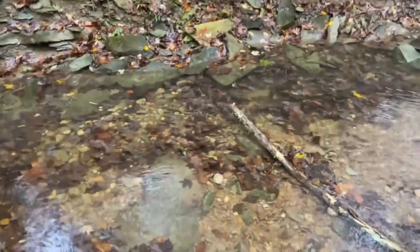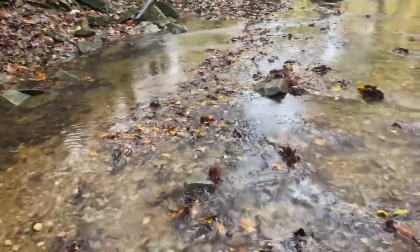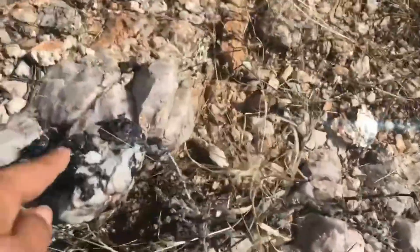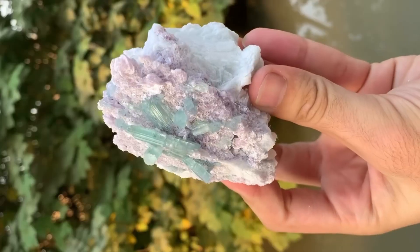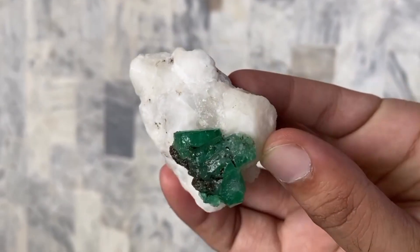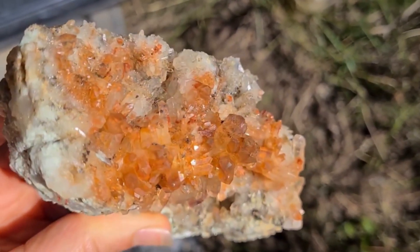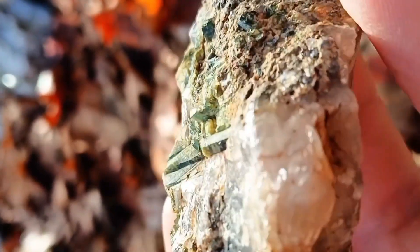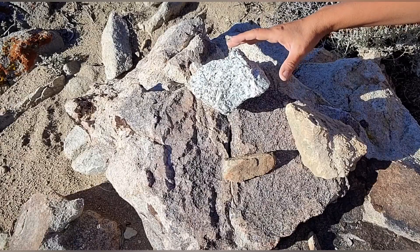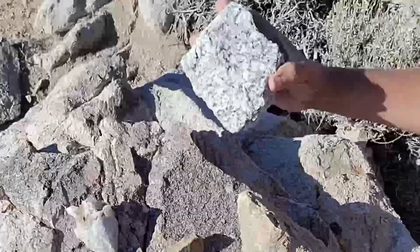These fluids carry lithium, tin, tungsten, and sometimes gold, creating secondary deposits along fractures and contacts. Pegmatites associated with granite are famous for producing gemstones: tourmaline in vivid colors, emerald where beryllium meets chromium-rich environments, and large crystal quartz prized by collectors and industry alike. When granite breaks down through erosion, resistant fragments enter river systems carrying these mineral signatures downstream. What looks like a dull, coarse stone may be the final messenger of a much richer source upstream.